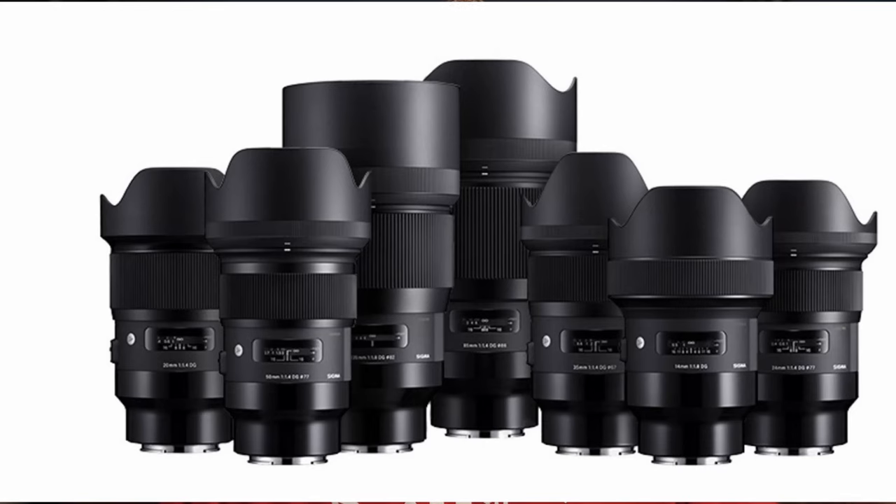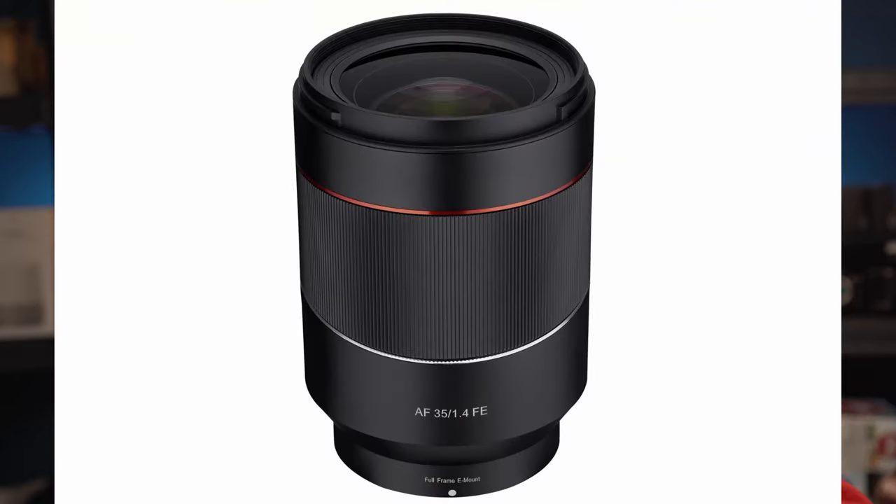Also, Sigma has made their signature Art series lenses for the E-mount, and Rokinon has come in with three signature primes at f/1.4 — a 35, a 50, and an 85 at 1.4 — and all of those lenses are $650 and cheaper. When you factor in those great prices for those lenses, you're looking at a fraction of the price, and paired with the price of a used a7II, you save a ton of money entering with this camera.